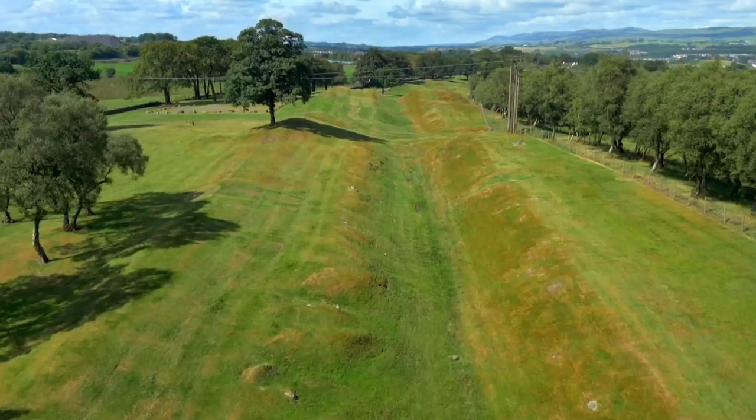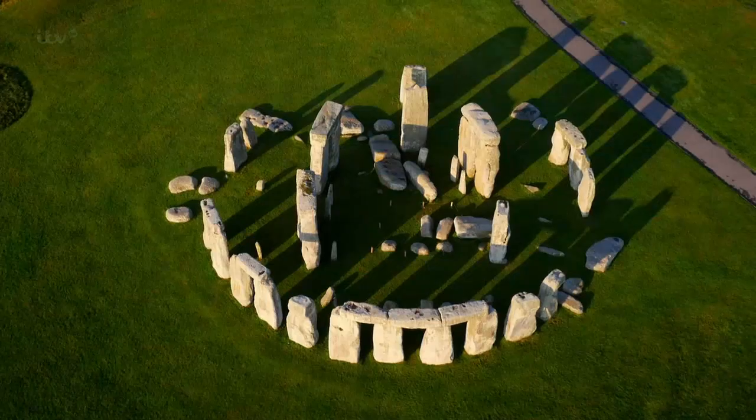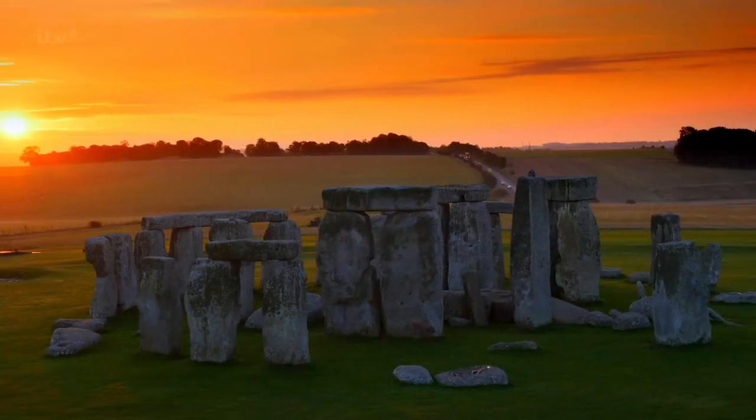Britain's glorious landscape has been carved by its story. Our land is rich with magnificent monuments that echo thousands of years of struggle, success, conflict and innovation.